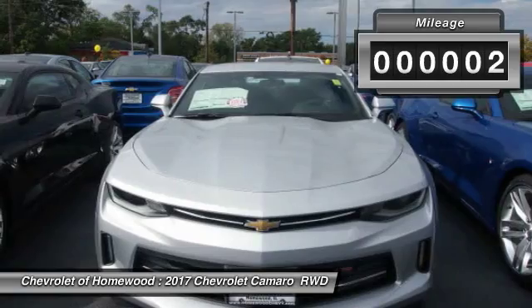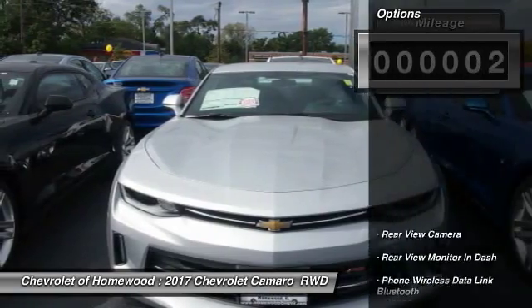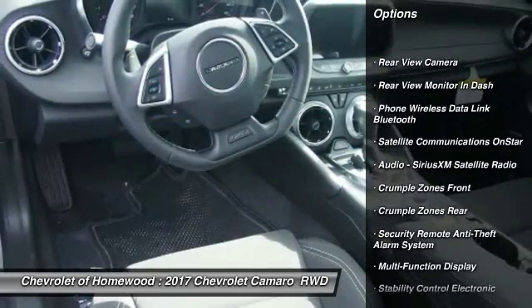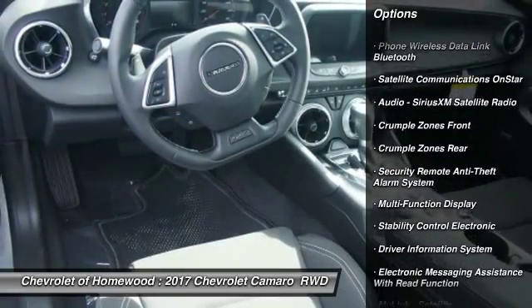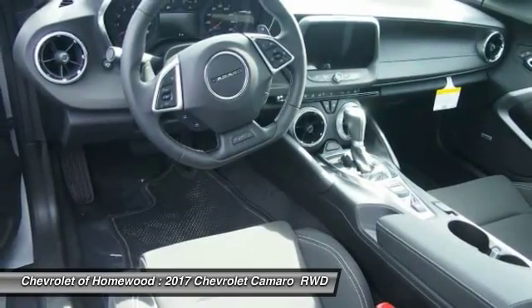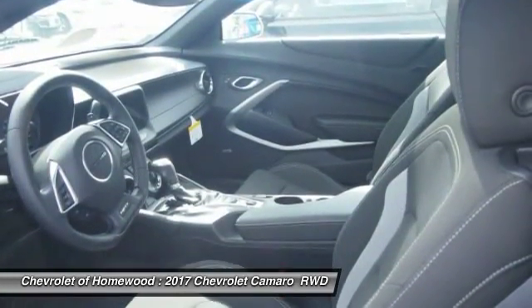This vehicle has less than 100 miles. Here are some of this vehicle's great options: traction control, cruise control, compass, clock, power brakes, trip odometer, power windows, electronic brake force distribution, tachometer, and rear view camera.